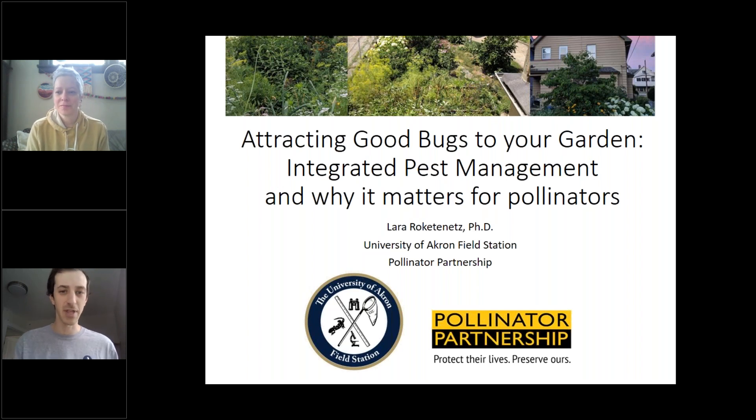It seems like the numbers have kind of leveled out. So again, thanks for tuning in, everybody. Dr. Laura Rakatenetz, if you would like to take it away, you can. Thank you so much for the invitation to speak today, Eric. I really appreciate being here to talk to everyone about some backyard pollinators.